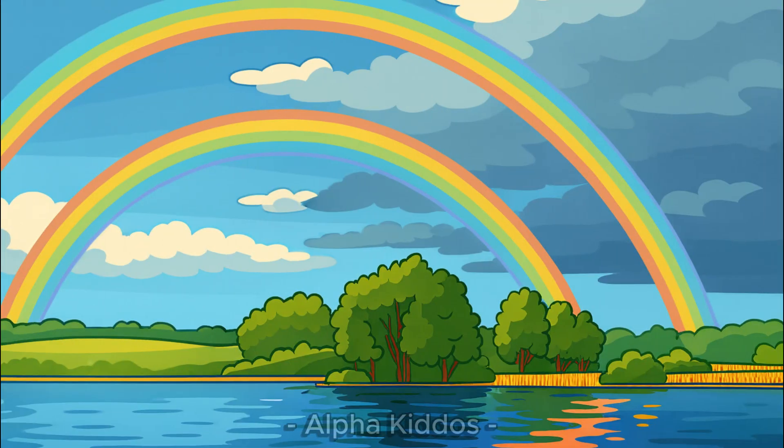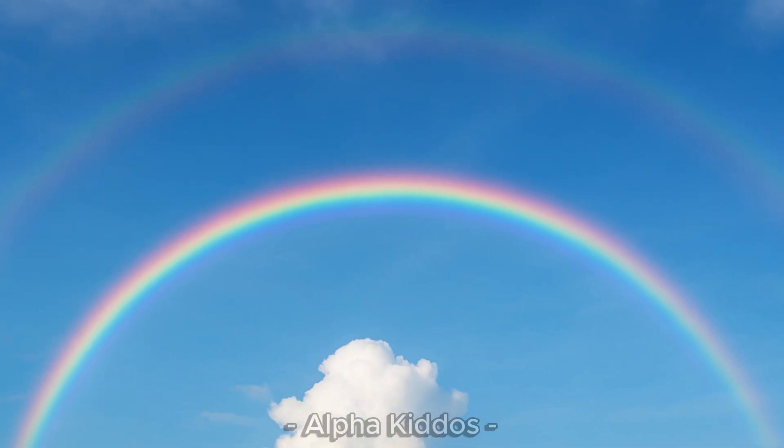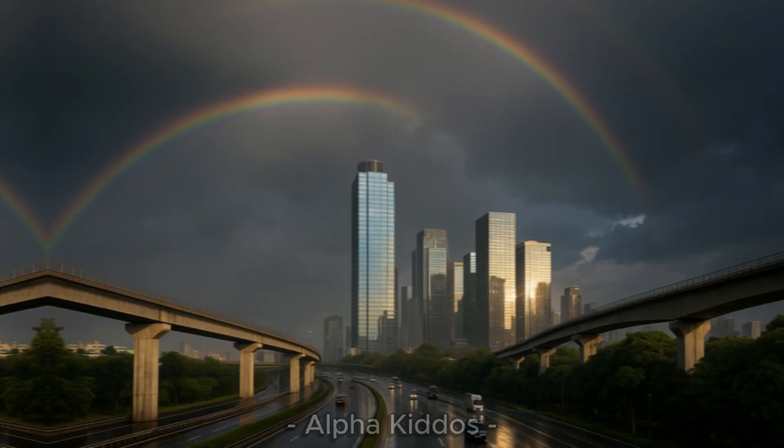Wow! Amazing how sunlight can make two rainbows in the sky. So, next time you see a double rainbow, you can say: Wow, the sky is doing magic!